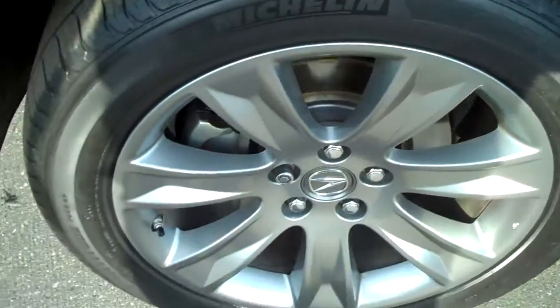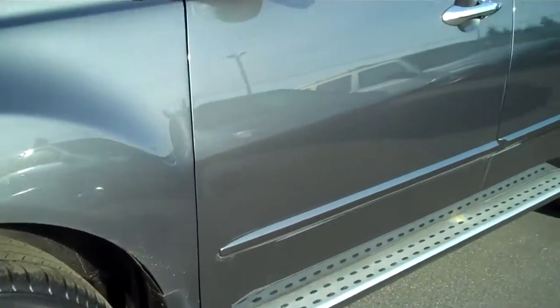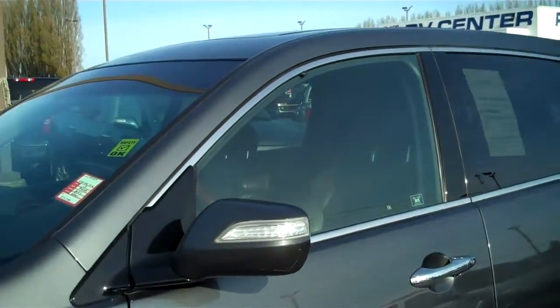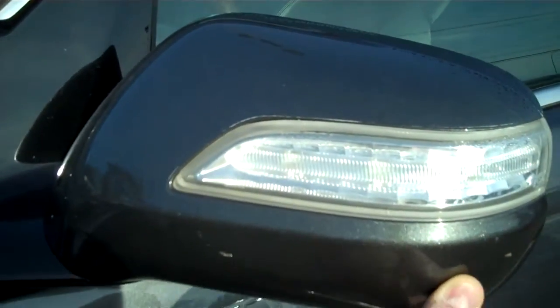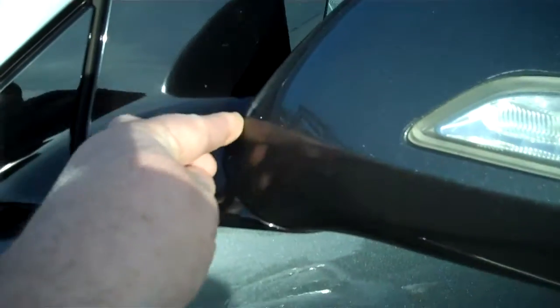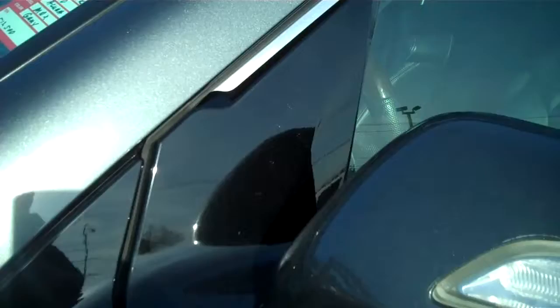No curb rash, no rubs on the rims. Looking down the side, I see no door dings, no paint transfers at all. You can also see that InstaShield plastic covering on the mirror to protect it from rock chips — and in this case, absolutely none.